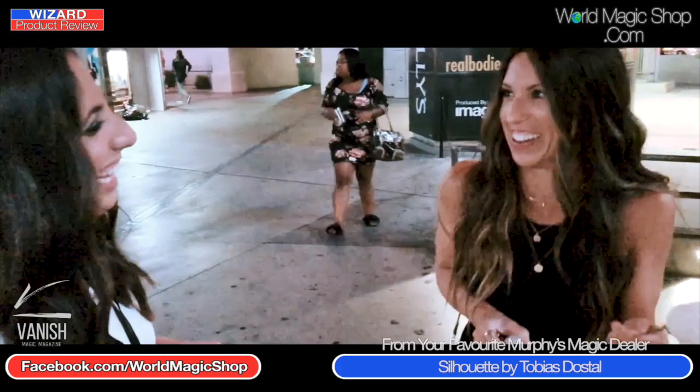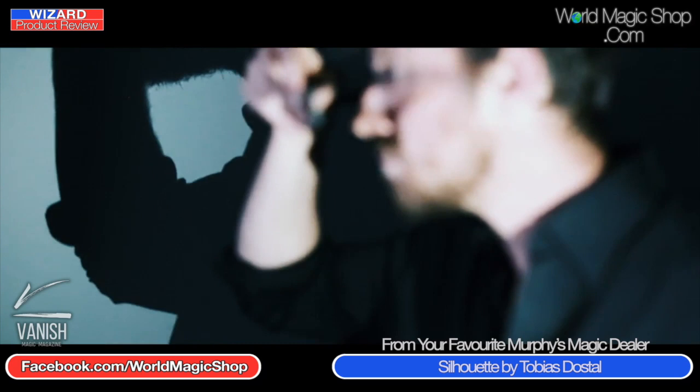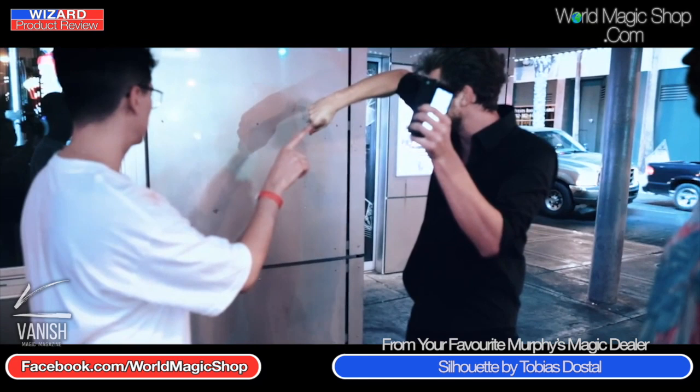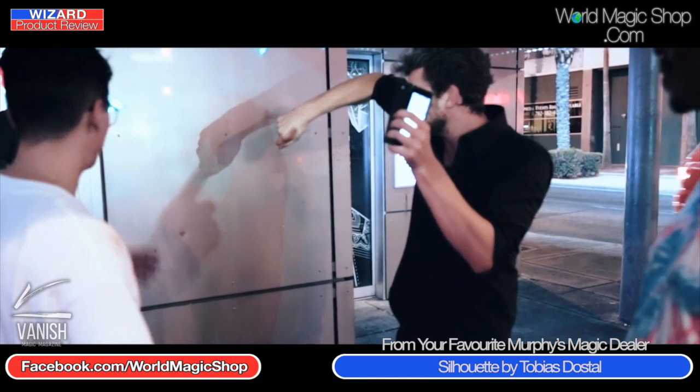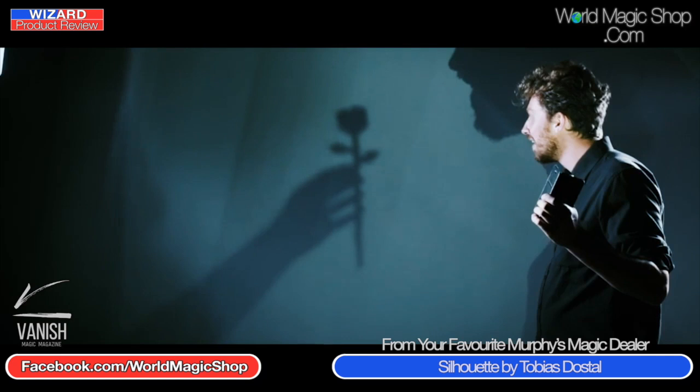If somebody's talking about hand shadows, you can demonstrate some sort of shadow photography close up to them against the wall. Wayne, are you impressed with what you get in the box? I am very impressed. And in fact, Wayne, how did you think Silhouette was done? Honestly, I thought it was a projector — some kind of hidden projector. Actually, it's a little bit more organic than that. You get the box with lots of different interchangeable gimmicks.